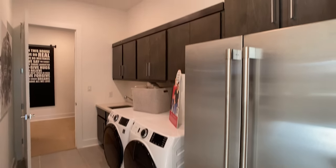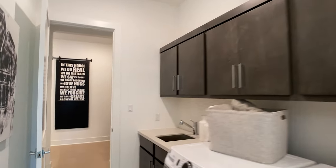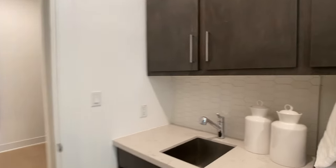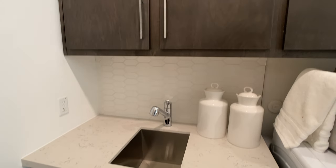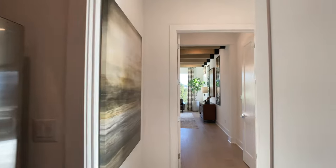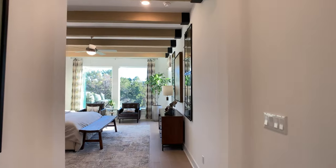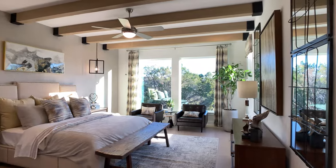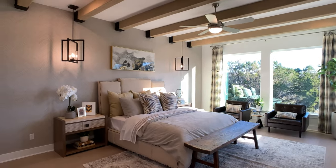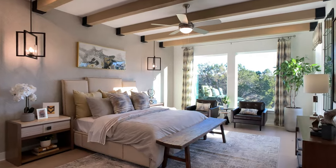Before we get to the primary bedroom, I want to quickly show you this utility room, which has a sink, a lot of built-in cabinets, and even a second refrigerator location. Now we're going to head over to one of my favorite parts of this home — the primary bedroom bathroom combination. I love what they did here from a design standpoint: they have these beams running across the ceiling, an accent wall behind the bed, and even light fixtures that hang down over both nightstands.